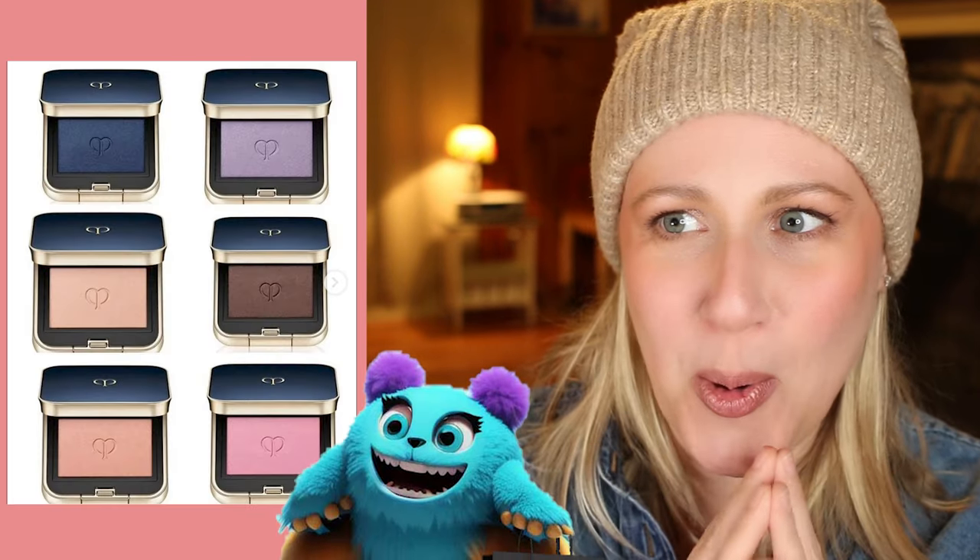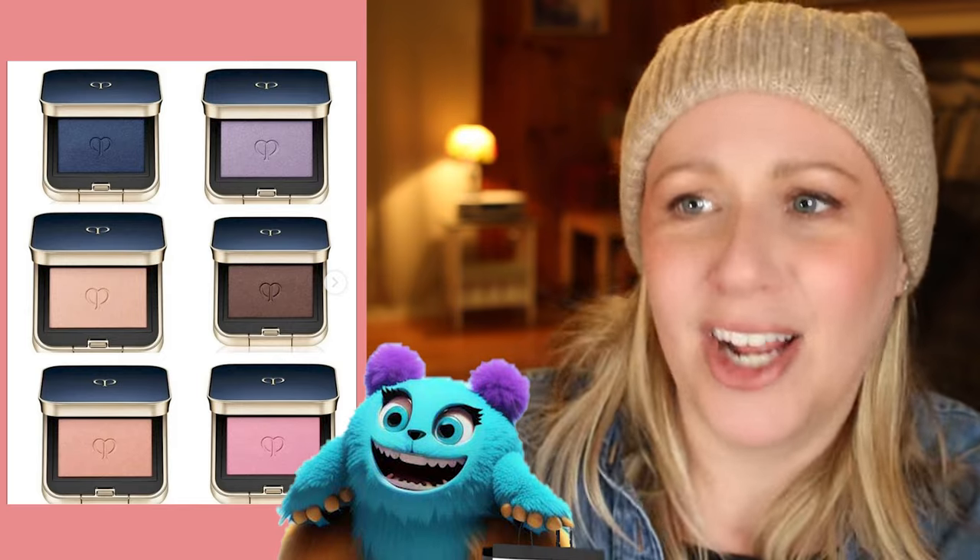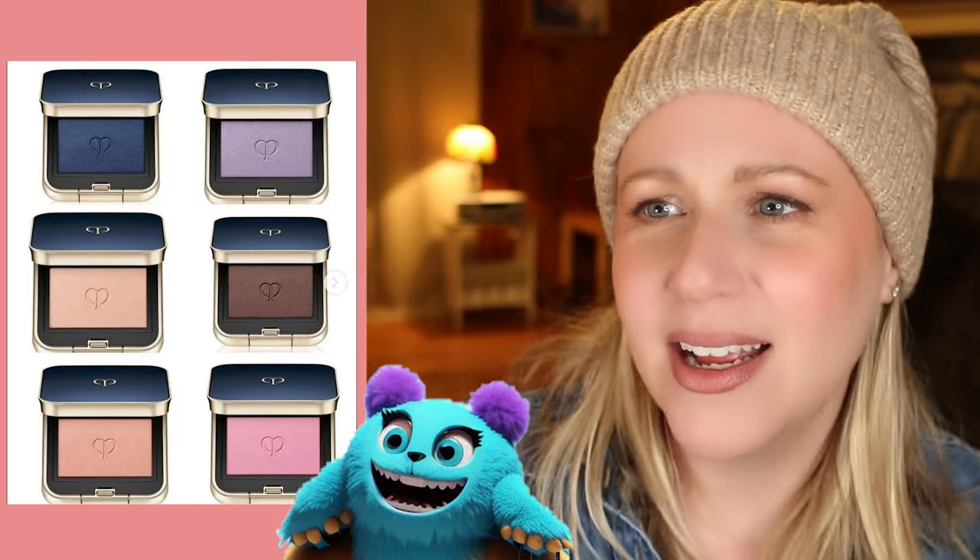Clé de Peau is releasing new eyeshadow singles in six shades! Just like the new eyeshadow quads that released last year — which I haven't tried yet — these intrigue me because it's a formula I've never played with, and my makeup monster demands that I try every single colored dirt out there. But that's just it — this is fancy colored dirt, and it's Clé de Peau, which means it's probably super expensive colored dirt. None of these colors are original to my collection. So as beautiful as they look and as much as my makeup monster is screaming for me to try this new formula, I don't think I'll be picking up any of these expensive little dirt pods.